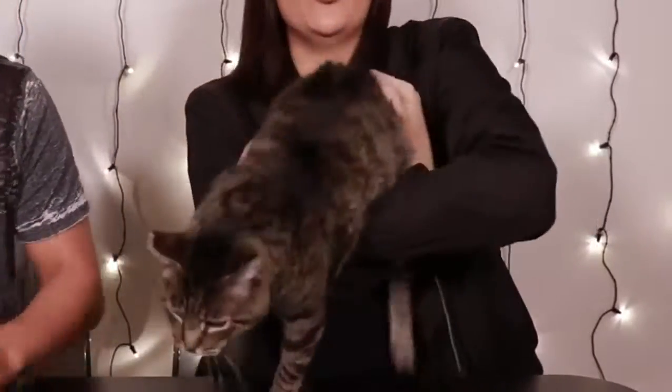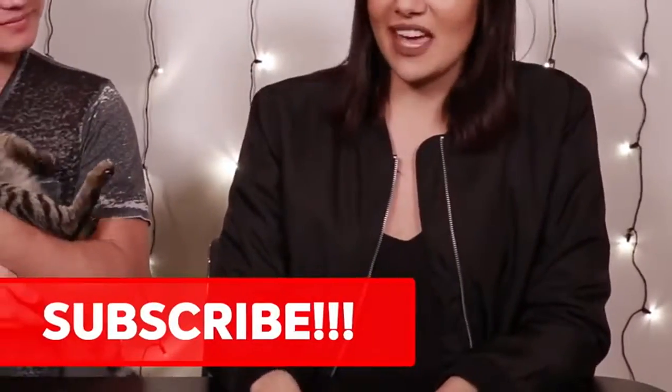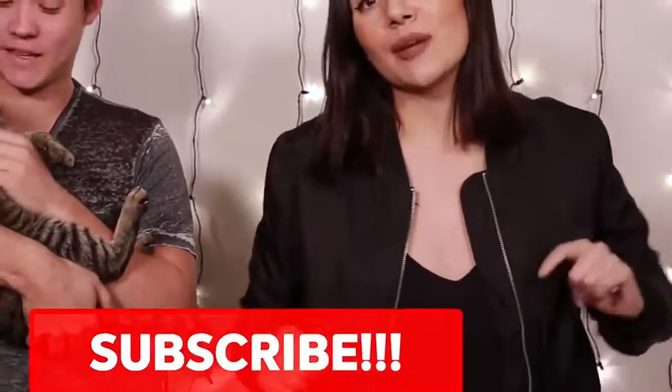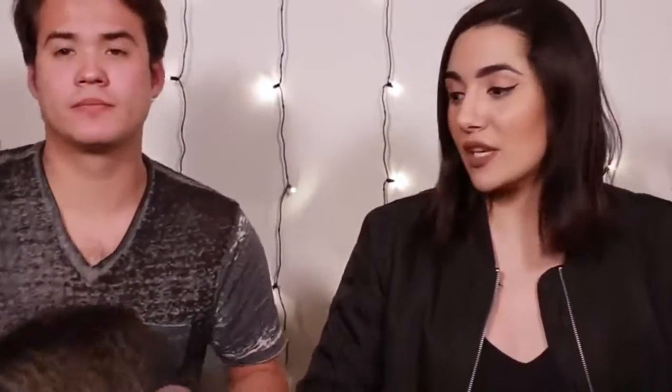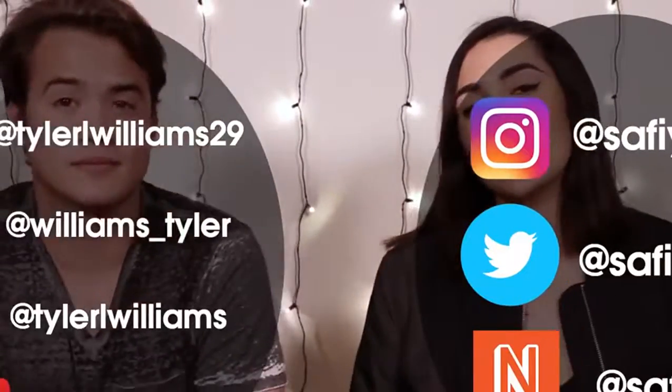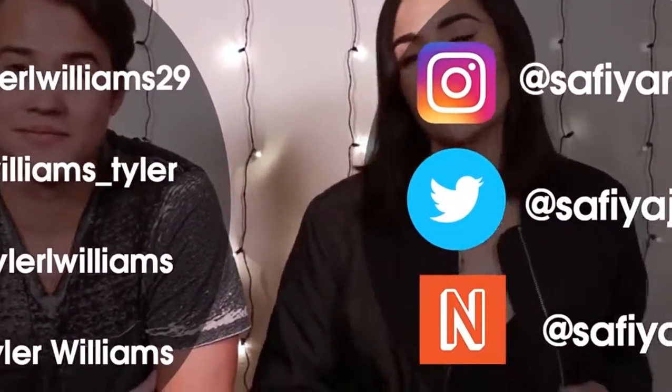Thank you guys so much for watching. If you like this video and this cat, make sure to smash that like button. If you want to see more videos about this cat or not about this cat, make sure to smash that subscribe button and the little bell icon to turn on post notifications. We post three times a week. Here are my social media handles — make sure to check out my next beat, I do a lot of Q&As and daily content. Those are Tyler's social media handles too. Hope you guys liked this video and I'll see you next time.